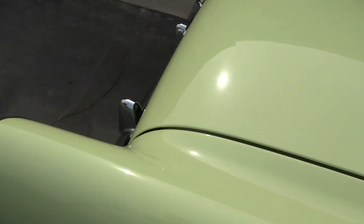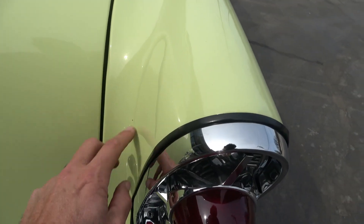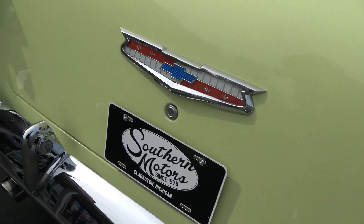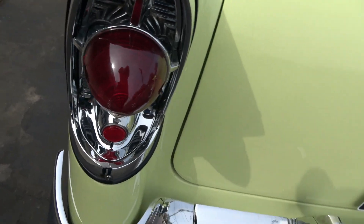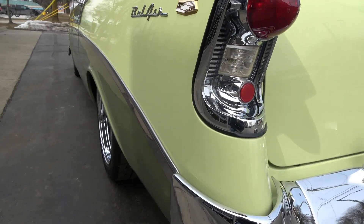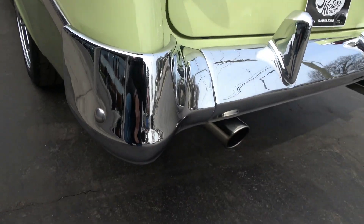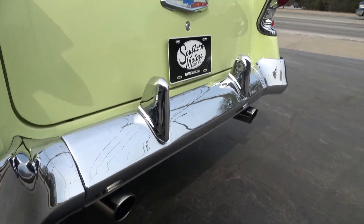It's a nice car — drives out good. It's got the 4L80 overdrive transmission. The car is nice and straight down the sides and has great stance. It's got an H-pipe Magnaflow dual exhaust system — sounds awesome.